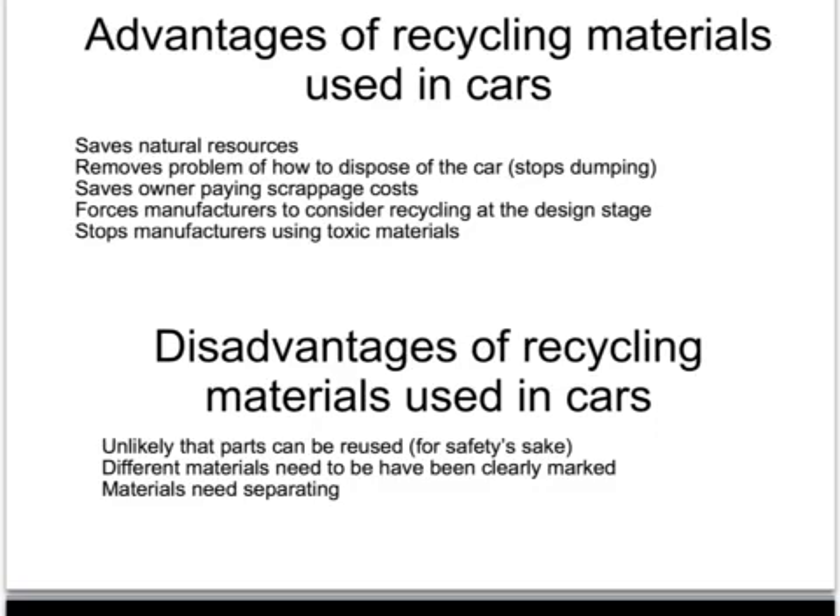However, although parts of a car can be recycled, they're not likely to be reused because that would be too dangerous. One disadvantage of recycling cars is that they are heavily manufactured and have many thousands of parts which all need separating out, which would be very costly and time consuming.